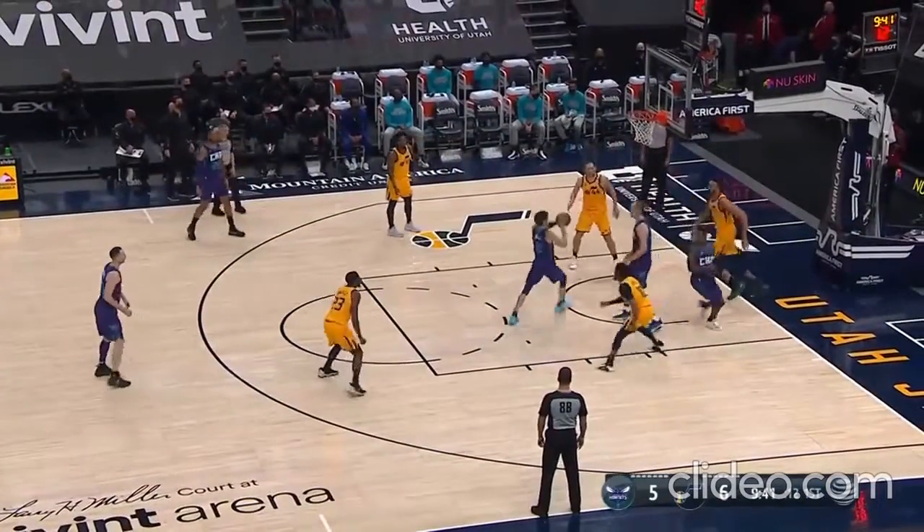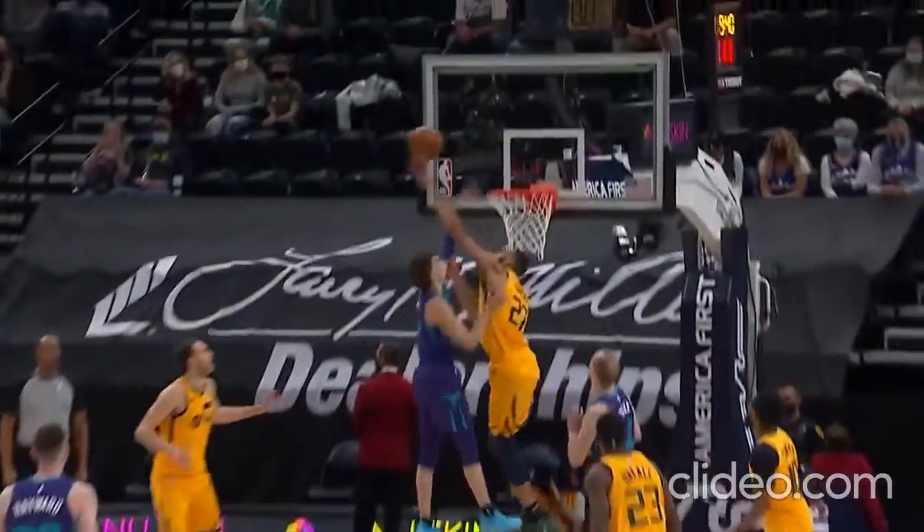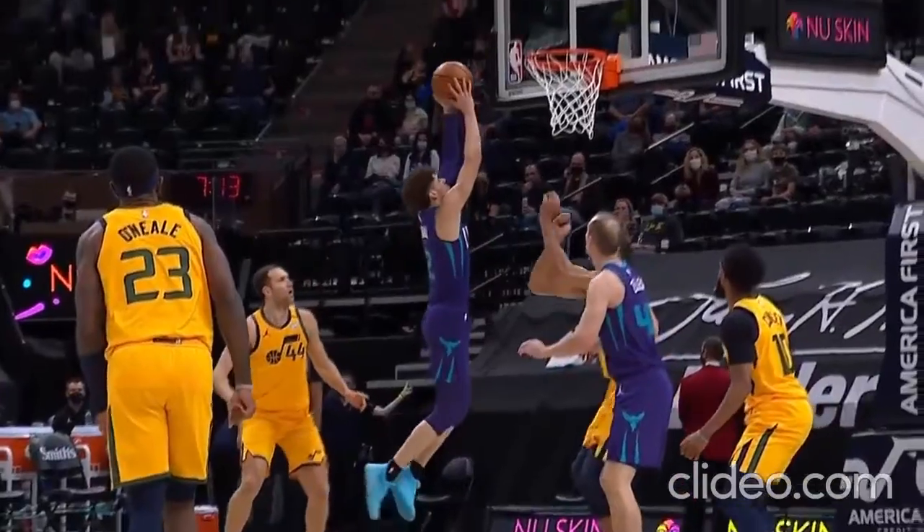Number nine: the Utah Jazz hit the second most threes in a game in NBA history, but it was a defensive play we're highlighting — Rudy Gobert coming up with the big rejection on LaMelo Ball.